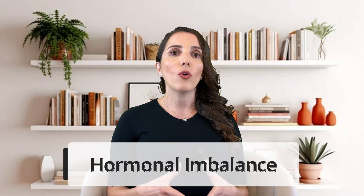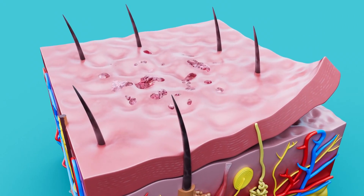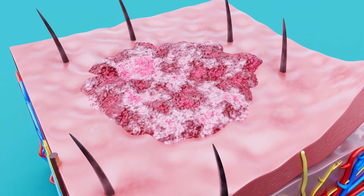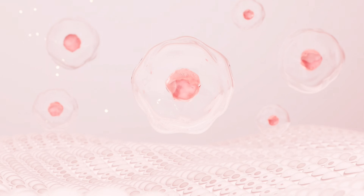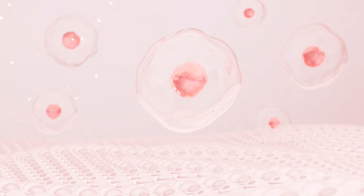The number one reason why diabetes can cause acne and make you more prone to acne is hormonal imbalance. Both diabetes and acne can be influenced by hormonal imbalances. In diabetes, fluctuations in insulin and other hormones can impact blood sugar levels, which may affect oil production and inflammation in the skin, therefore worsening or causing acne to develop. We need to maintain and control our blood sugar levels to stop this process from happening.